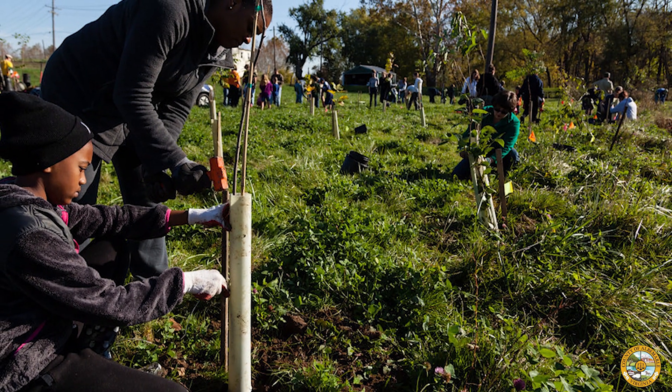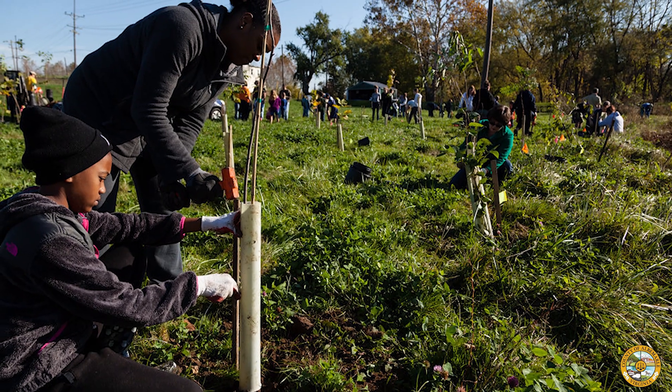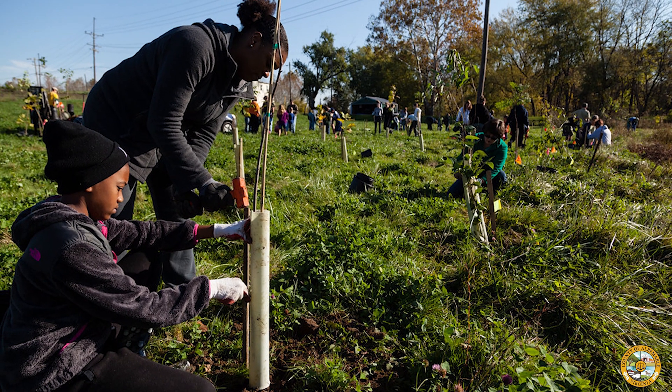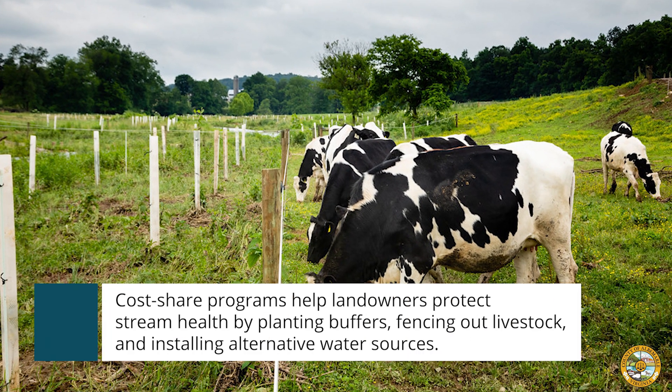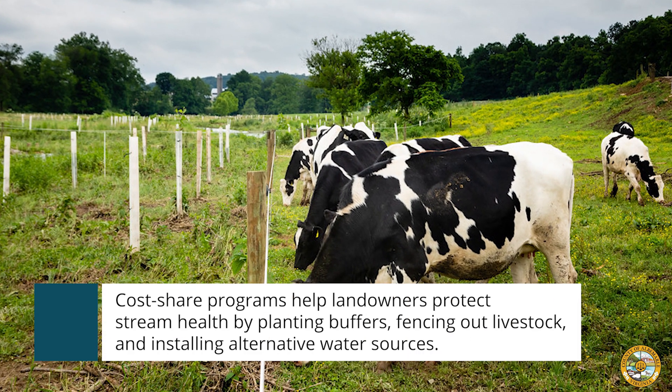In addition to the work that local organizations do, landowners and residents can help protect our water by planting trees, enrolling in cost-share programs, and using best management practices on their property.